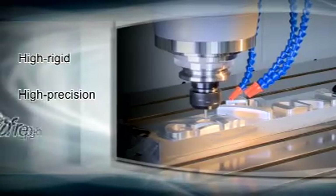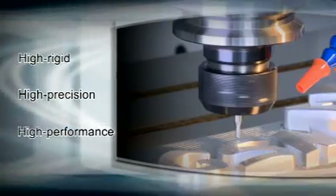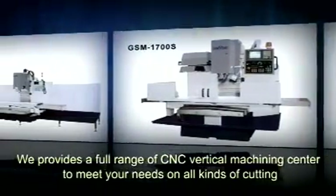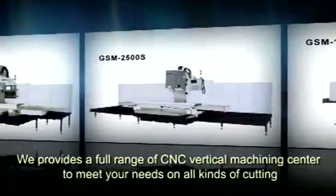High Rigid, High Precision, High Performance. Gengxuan provides a full range of CNC vertical machining centers to meet your needs on all kinds of cutting.